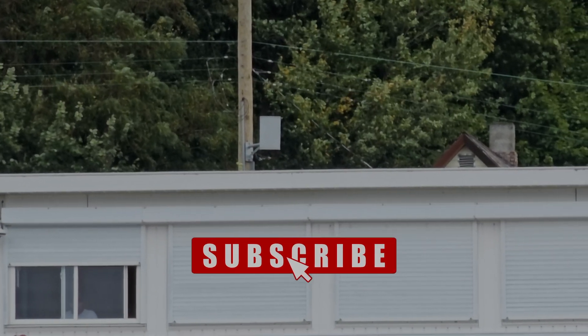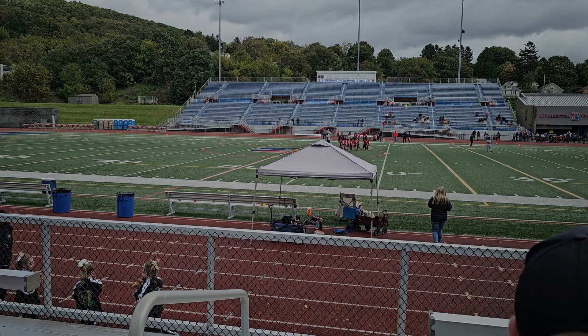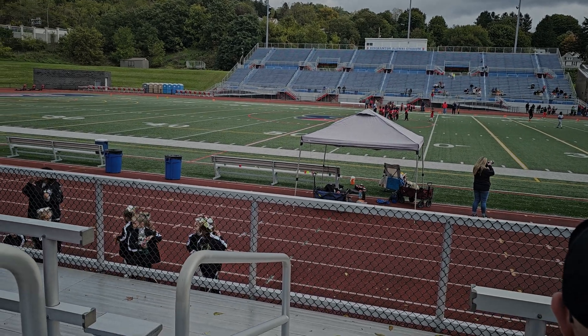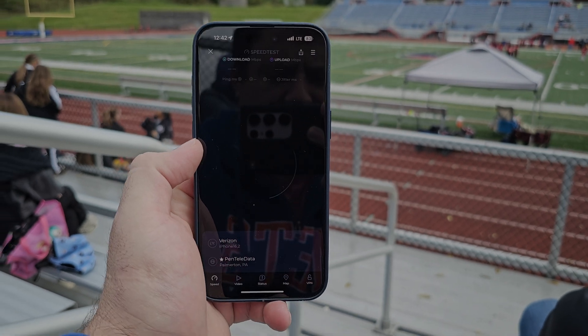Hey everybody, welcome back to Upstate Speed Tests. On this telephone pole directly across the stadium from where we were sitting, appears to be a Verizon Wireless Small Cell. I can't tell if it's a directional antenna or one of the round cantina type, but let's give it a speed test.